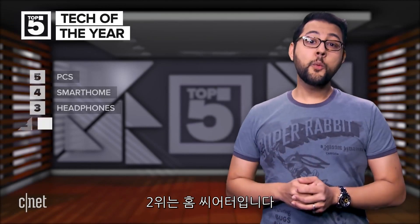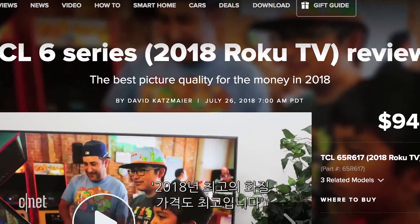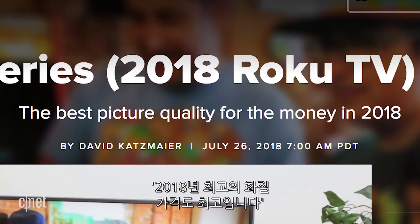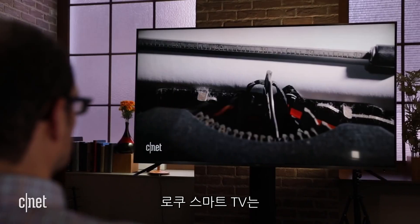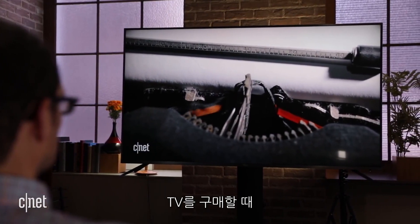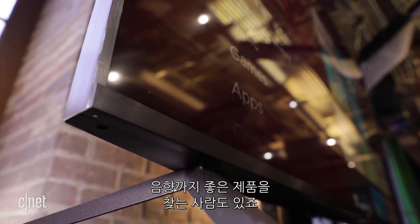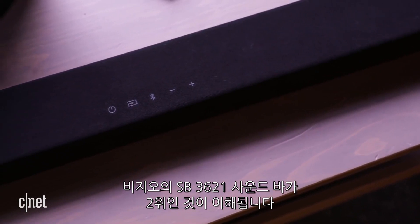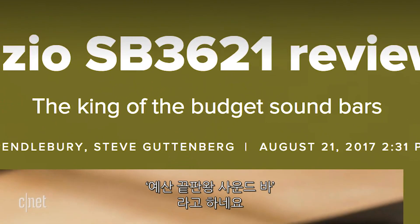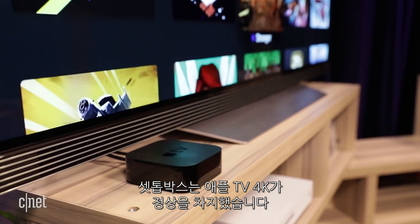Coming in at number 2 are home theater things. The top TV was the TCL 65R617 — the best picture quality for the money in 2018. It runs the Roku Smart TV platform, has deep black levels, and accurate color. It seems like those looking for a TV also wanted good sound to go along with it. That explains the Vizio SB3621 sound bar at number 2 — the king of the budget sound bars. As for streaming boxes, the Apple TV 4K was king of the mountain.